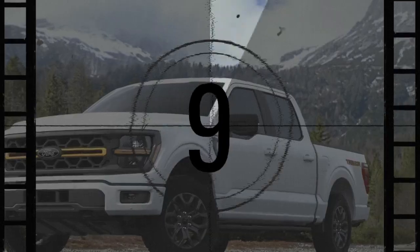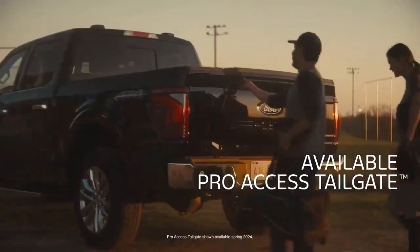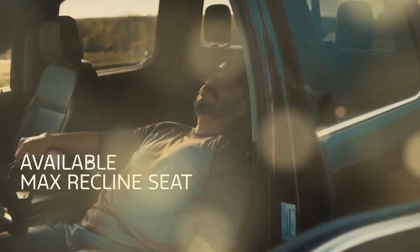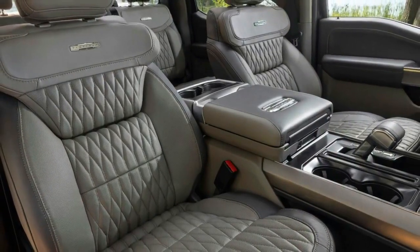Our tires were aired down to about 22 psi for better grip through the rockier bits, but once it was time to return to pavement we needed to air back up. Thankfully, each truck carried a portable air compressor drawing juice from the truck via the Pro Power Onboard inverter. A 2.0 kW unit is standard on the Tremor.